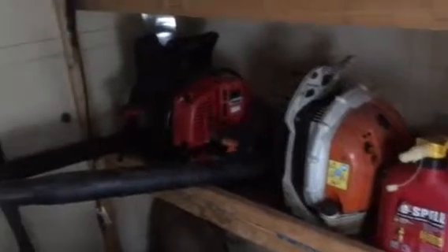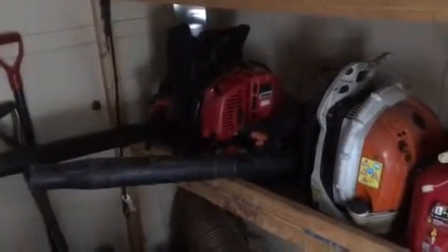We've got our Shindaiwa 600 and Shindaiwa 854 — both good blowers. There's also some extra stuff up here that's like a catch-all: a tarp, extra parts. This is a Stihl KM 90R and this is a Stihl MS 192 top handle.